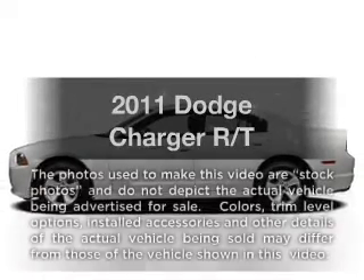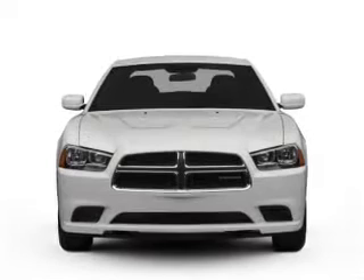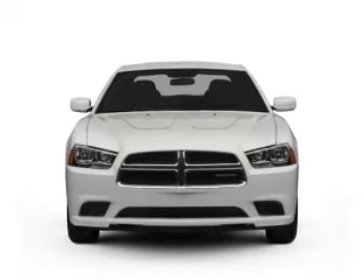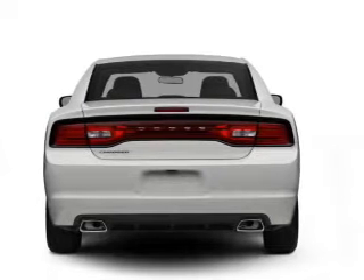Check out this 2011 Dodge Charger. If you're looking for an automobile with great attributes, look no further. With a powerful 8-cylinder engine that responds smoothly to its 5-speed automatic transmission.